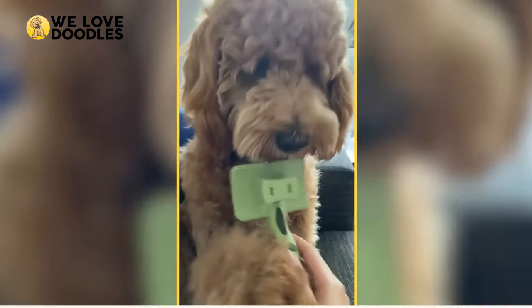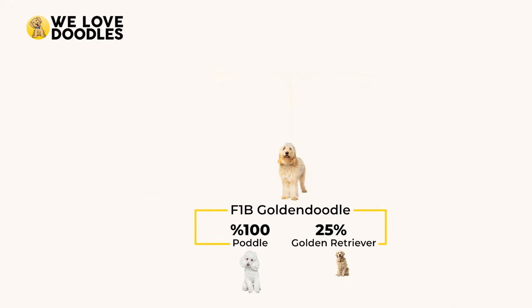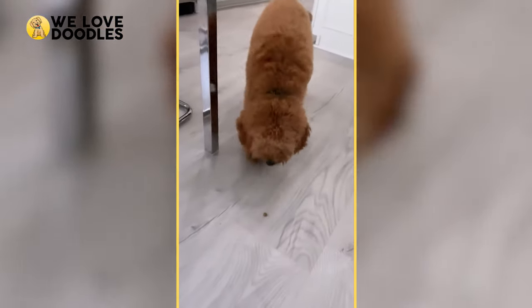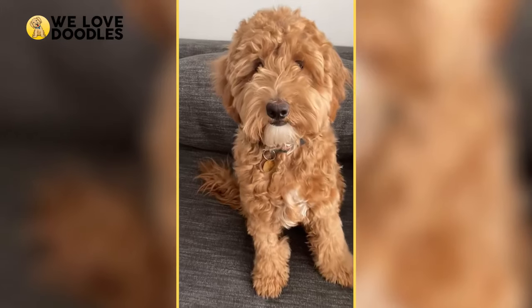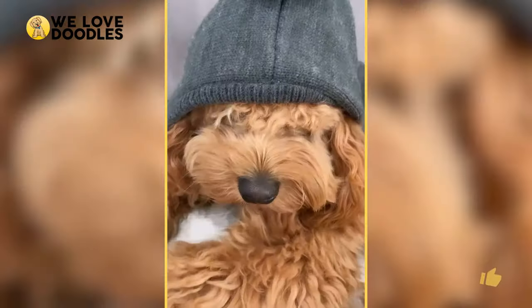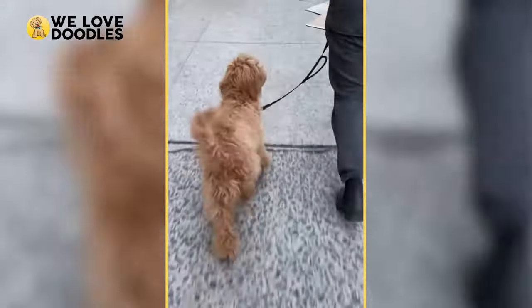The F1B Golden Doodle is 75% poodle and 25% Golden Retriever, and is a cross between an F1 Golden Doodle and a 100% standard poodle from the original purebred line, which is where the B comes in. The F1B can also be crossed with an F1 and 100% Golden, but this is much less common among breeders. This generation is referred to as the hypoallergenic Golden Doodle, as it retains a larger amount of poodle traits and has a wavy or even curly coat. The F1B needs more grooming to prevent matting, but is a perfect choice for people with moderate allergies. It also keeps some of the hybrid vigor of the F1, although each generation loses a bit of those qualities.